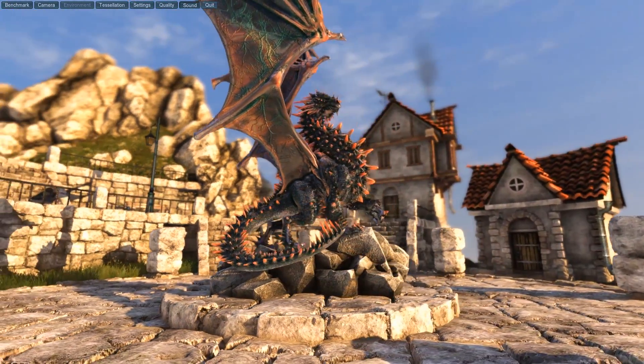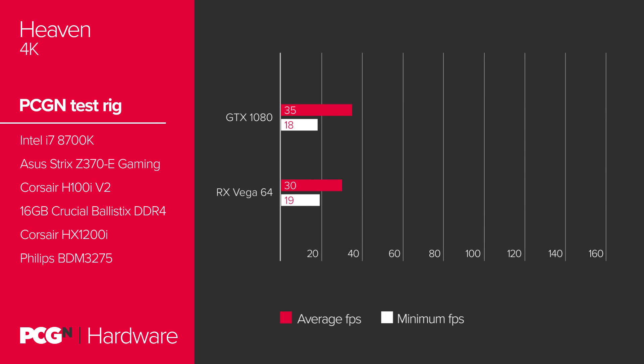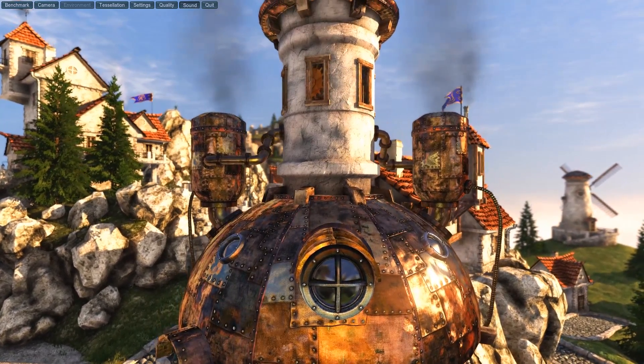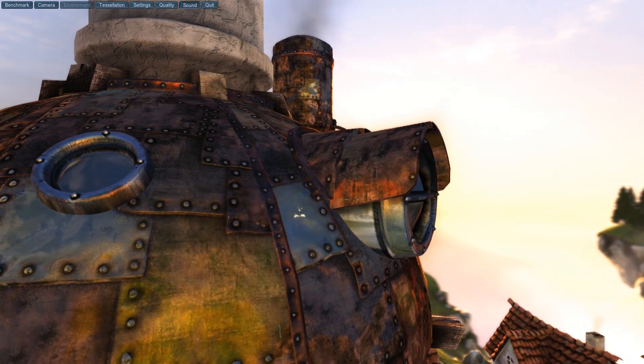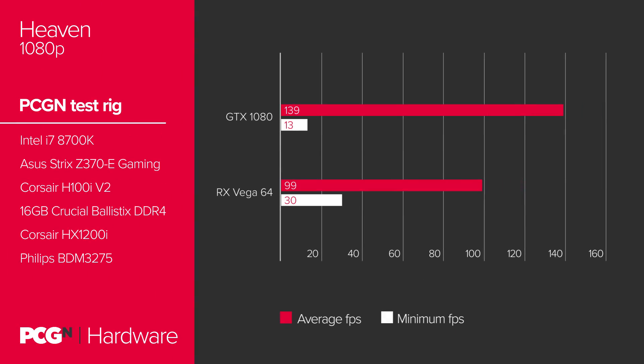The quick answer is no. In the Heaven benchmark at 4K, the GTX 1080 hits on average 35 FPS, dropping as low as 18 FPS. The RX Vega 64, on the other hand, is just a little shy at 30 FPS on average, but manages the best minimum frame rate — Nvidia's minimum is just 19 FPS. The gap only widened as the resolution decreases too. At 1080p, the Radeon card manages 99 FPS on average, meanwhile the GTX 1080 hits an impressive 139 FPS. That's pretty far off your typical margin of error.